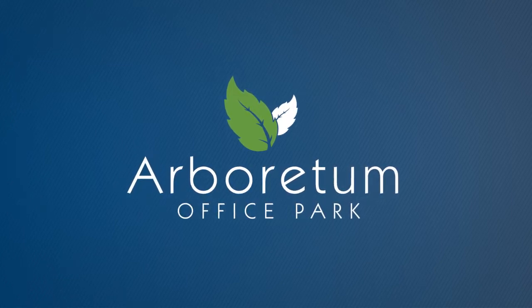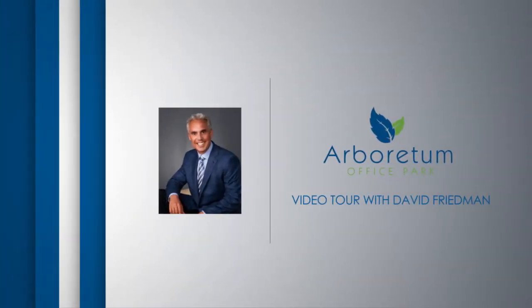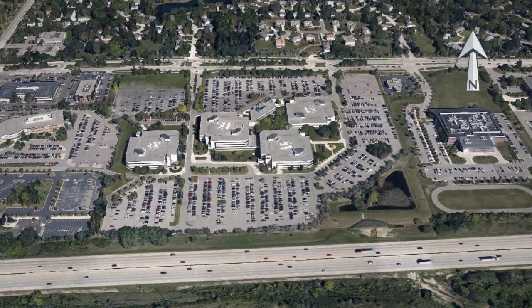Hello, my name is David Friedman. I'm the President and CEO of Friedman Integrated Real Estate Solutions. Welcome to Arboretum Office Park.